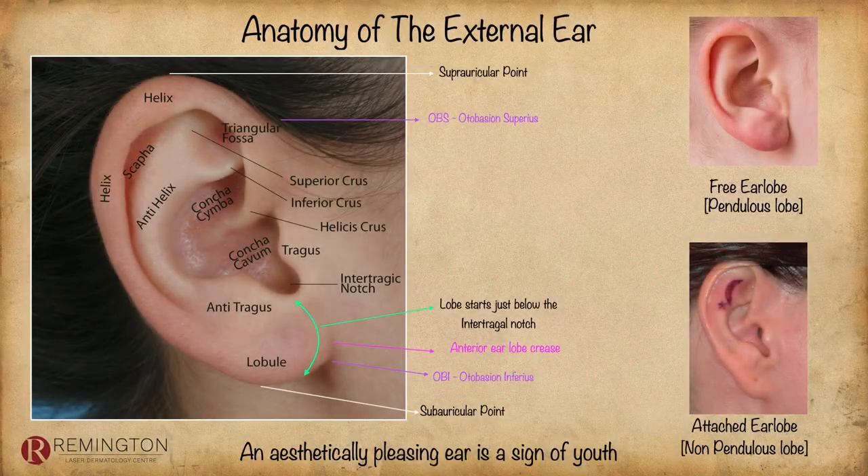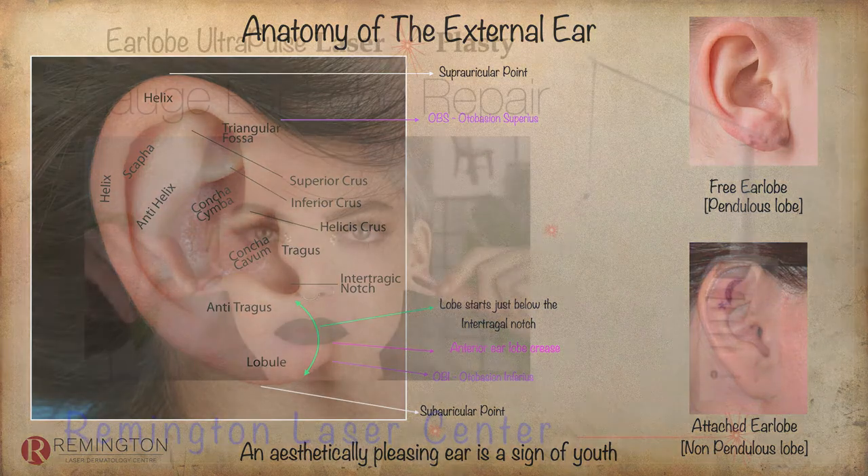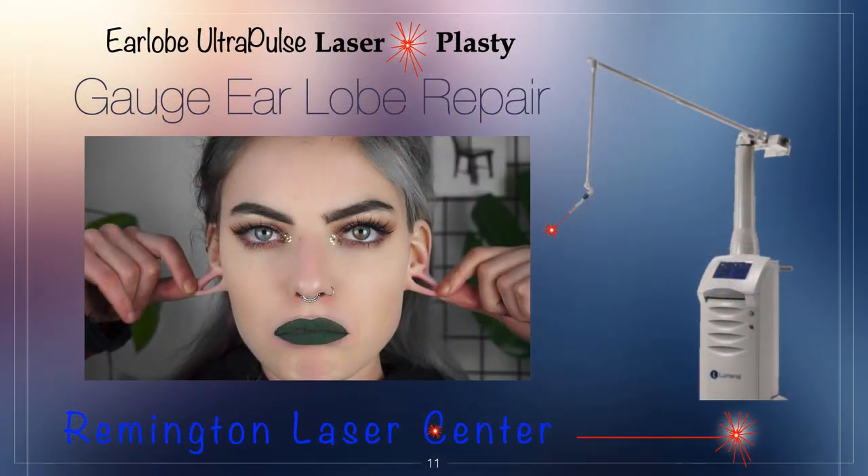If we look at the anatomy a little closer, any physician interested in performing surgery for gauge earlobe repair needs to understand the detailed anatomy of the ear, the vascular structure, and the various types of ears. There are two basic types of earlobes: the free pendulous lobe and the attached earlobe, and that makes a difference in how you approach the patient. For gauge earlobe repair, I've used an Ultrapulse laser for a number of years. It has a CO2 laser component with an aftermarket 0.1 mm spot size using the focus-defocus mode.